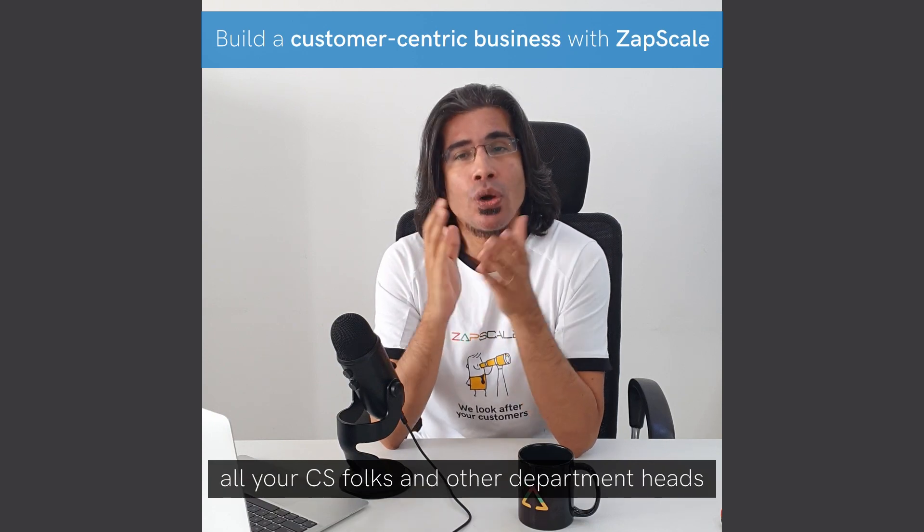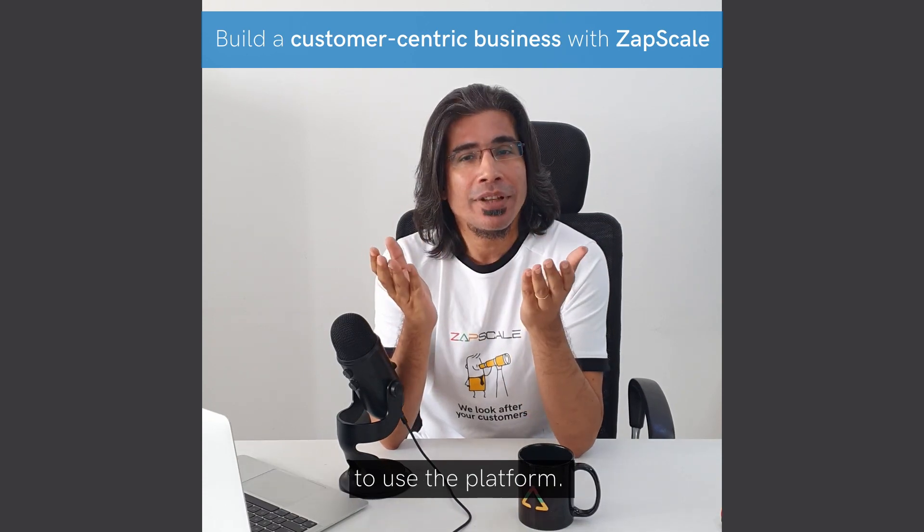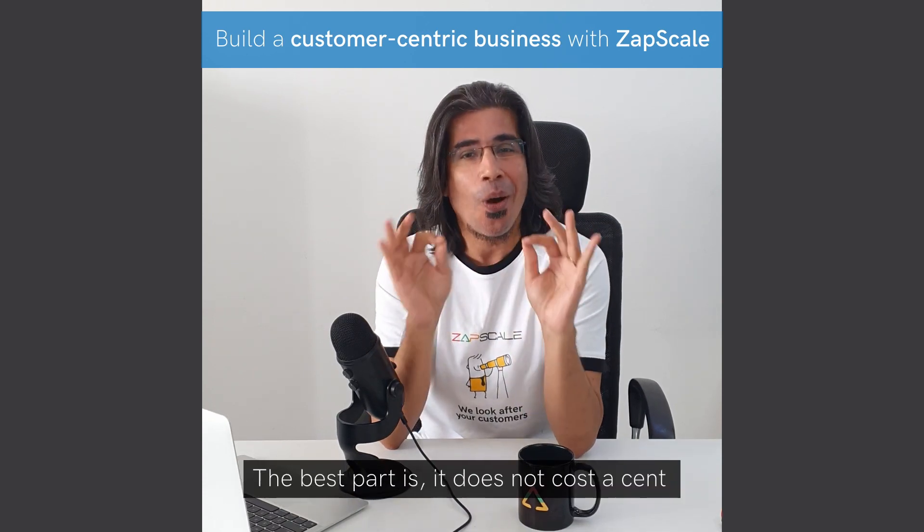To facilitate this, Zapscale welcomes all your CS folks and other department heads to use the platform. The best part is it does not cost a cent to add a user on the Zapscale platform.